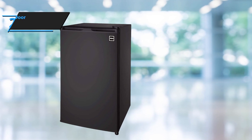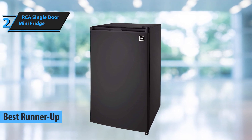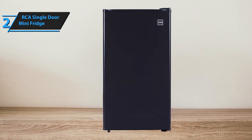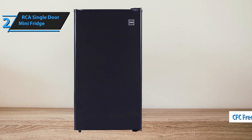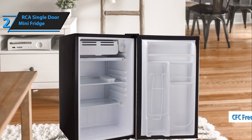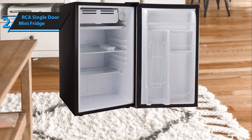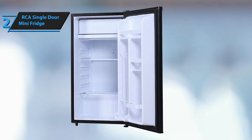The next product we're going to review is the RCA Single Door Mini Fridge, which won a silver medal and was named the best runner-up mini fridge of 2023. This 3.2 cubic foot fridge is perfect for student dorms, bedrooms, offices, or anywhere you need a compact fridge for storing food and drinks. The fridge is CFC-free and comes with a built-in precision adjustable thermostat, so you can maintain the perfect temperature. The tempered glass shelves not only look great but are also easy to clean.